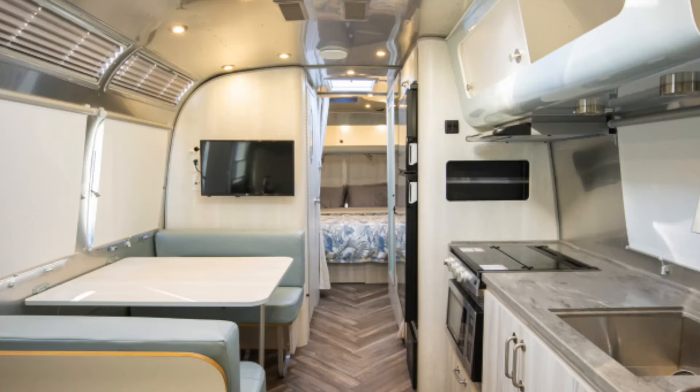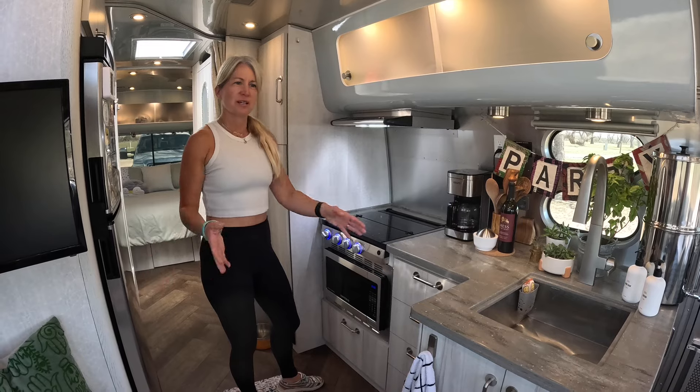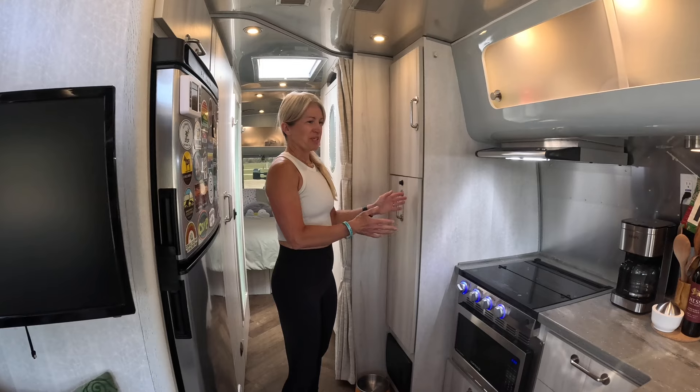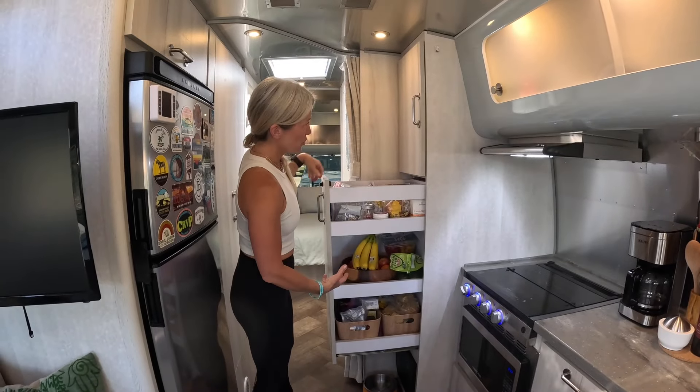In the 28, the countertop is straight across and that dinette is right there, so it kind of crowded the space up a little bit. Number six is the pantry. The 28 had no pantry, which I can't believe. The 27 has this huge pantry full of storage.